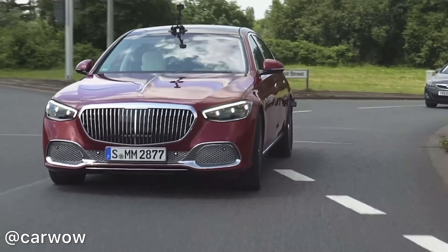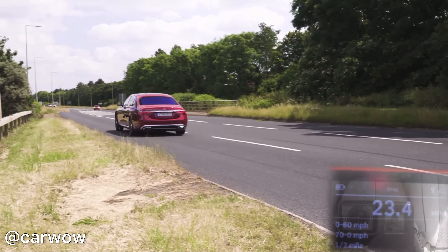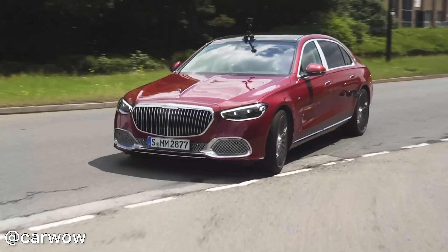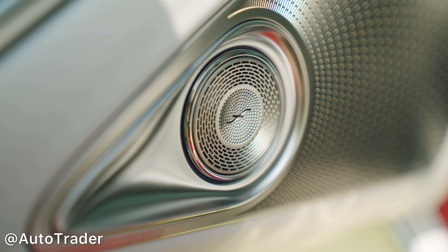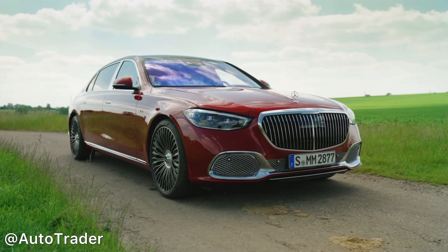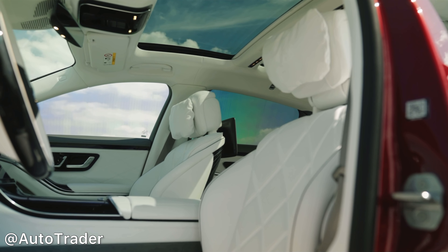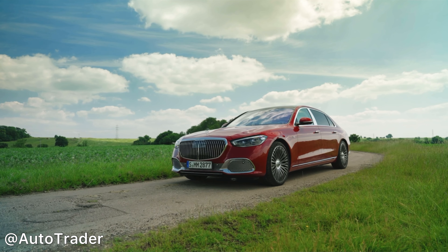Now onto the design. From the rear this car has Maybach badging and S680 badging, and a nice chrome strip that runs between the exhausts on the lower rear bumper. From the side you'll notice it is 5.5 metres long, which is 18 centimetres longer than the Mercedes S-Class long wheelbase. You'll also notice some lovely wheels, ranging from 19 to 21 inches — the 21s are the ones to go for, as 19s look just too small for a car this big.